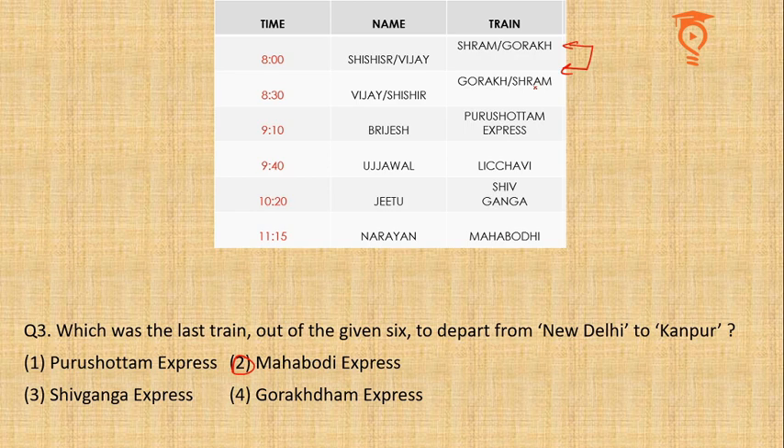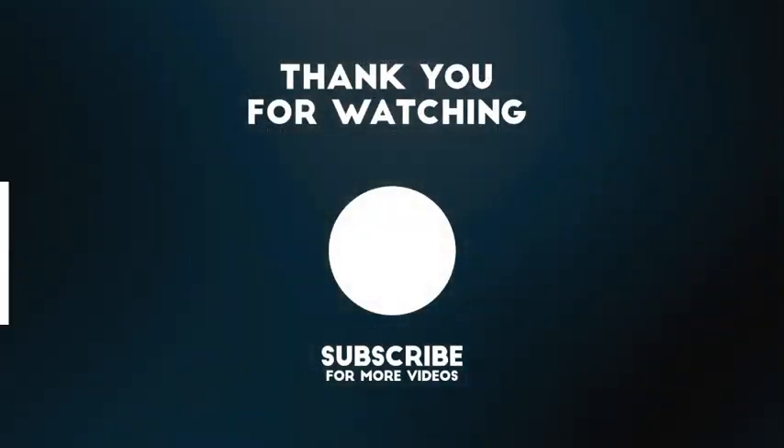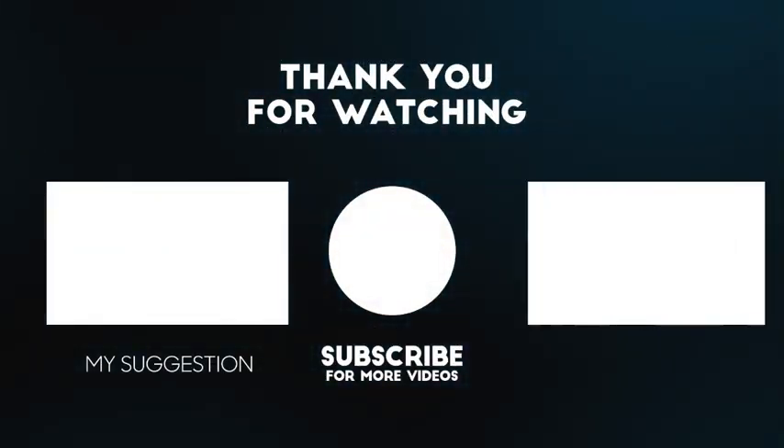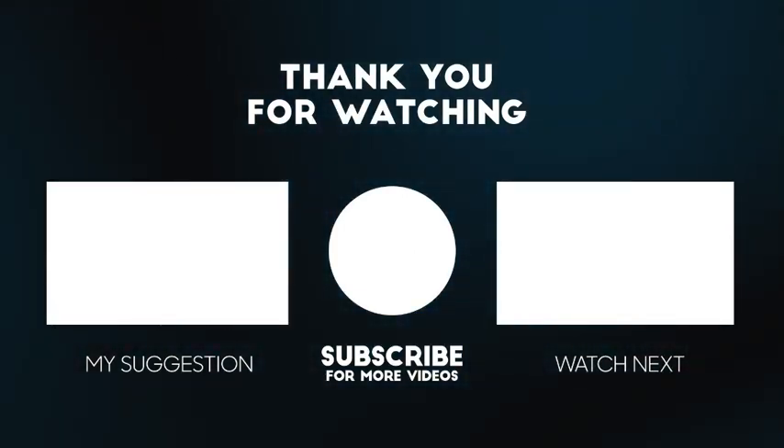So this would be all for this set. Thank you so much guys — we are 40% done with our challenge. This was the 40th video, with 60% remaining. We will come up with more challenging sets in future, so keep supporting us. Please do subscribe to our channel if you haven't yet — just click on the link showing on your screen right now. This is Mayank Raj Singh signing off. Thank you so very much.